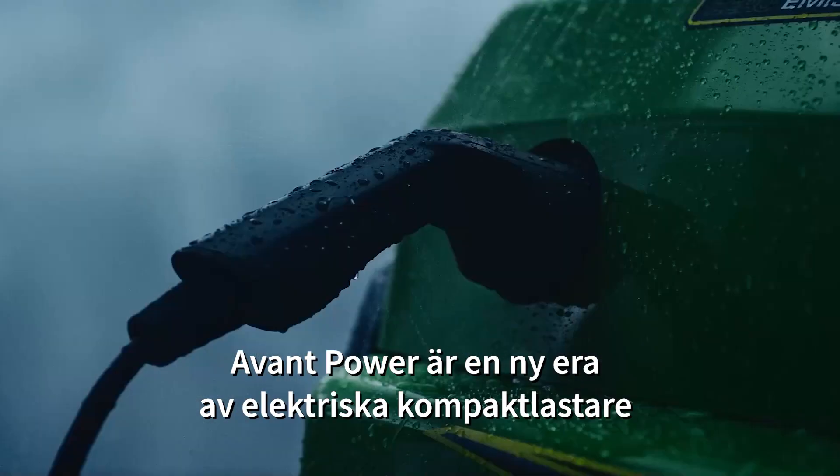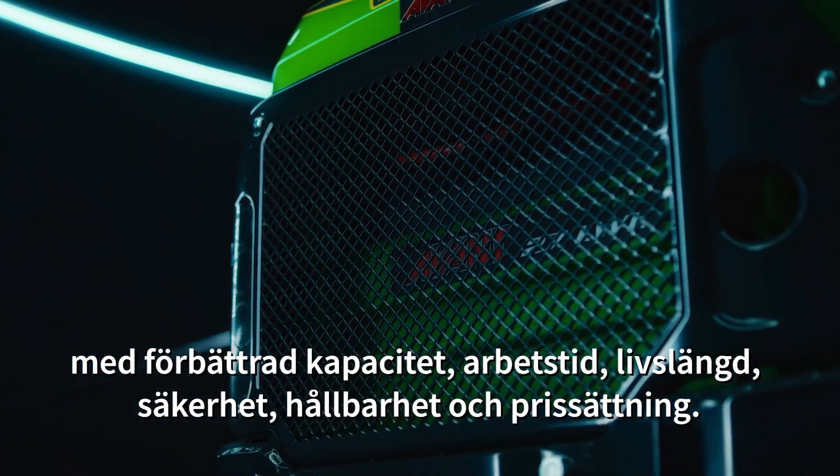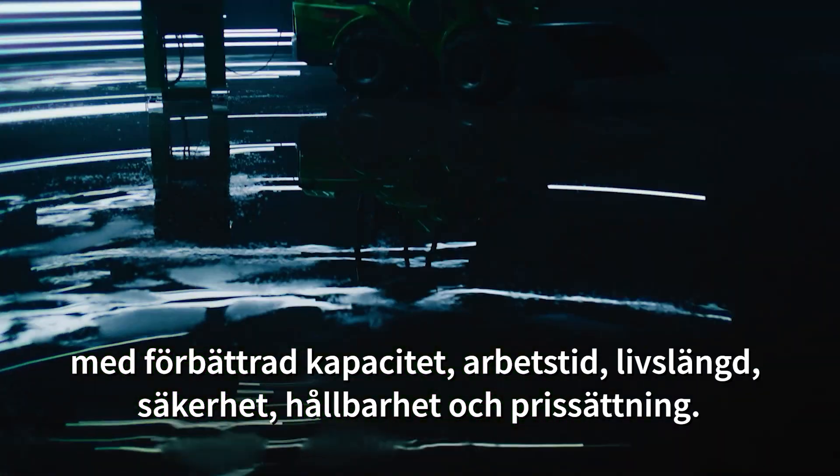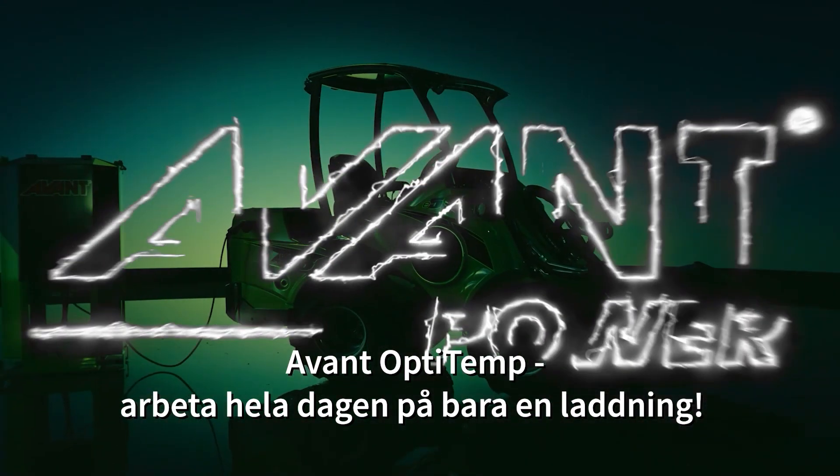Avant Power is the new era for electric loaders with better capacity, working time, lifetime, safety, durability and pricing. Avant OptiTemp — work all day with one charge.